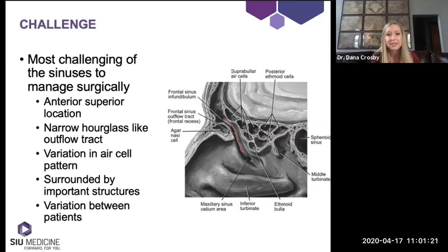The ethmoids and sphenoid you can access pretty easily with a zero-degree scope — you're looking straight ahead and all instrumentation is straight. However, with the frontal sinus, that's a little different. We're really working in the anterior superior parts and need different instrumentation to access this area.